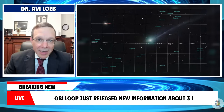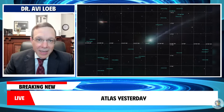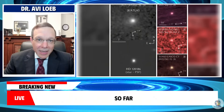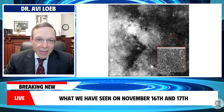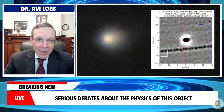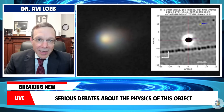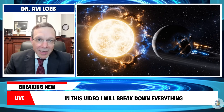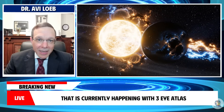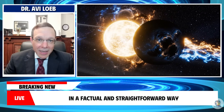Avi Loeb just released new information about 3i Atlas yesterday as amateur astronomers captured the clearest images so far. What we have seen on November 16th and 17th is once again reigniting serious debates about the physics of this object. In this video, I will break down everything that is currently happening with 3i Atlas in a factual and straightforward way.